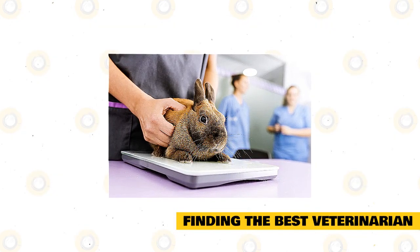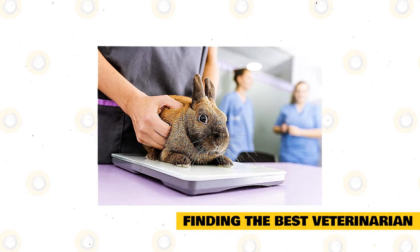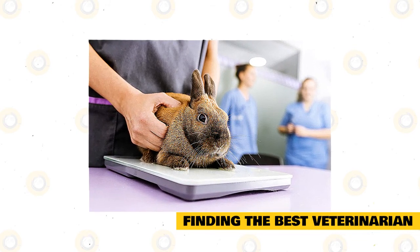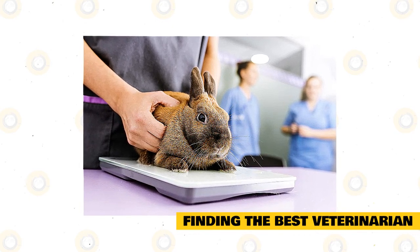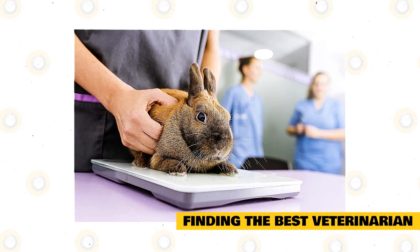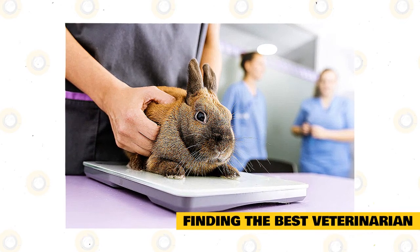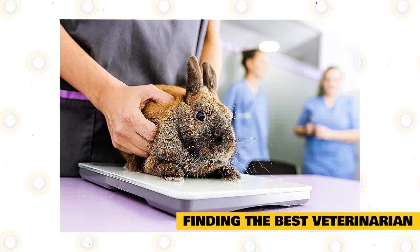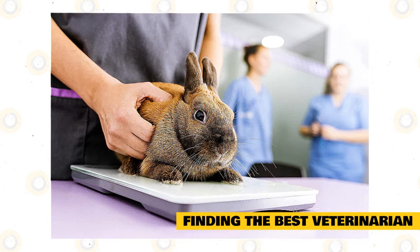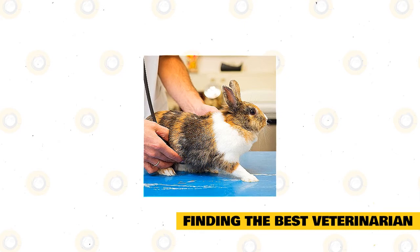Finding the best veterinarian: take note that not all veterinarians that you'll find on the web or in your area are reliable and reputable. There are important things you need to consider before you entrust the health of your rabbit to a certain professional. Make sure that you do some research first and check several factors to ensure you're sending your pet only to the best and most reputable veterinarian. Keep in mind that not all veterinarians have equal experience and expertise, and not all have adequate experience when it comes to checking rabbit urine and treating diseases related to urine discoloration.